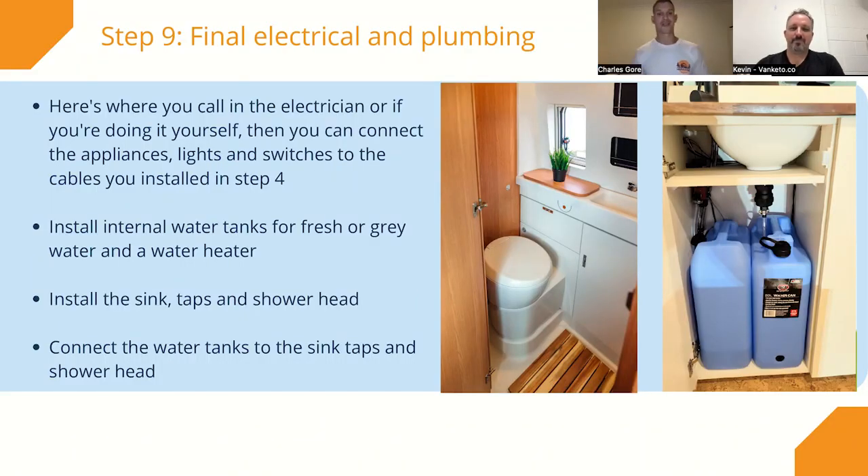Step nine is final electrical and plumbing. If you've got an electrician coming in, call them in and they can hook everything up. If you're doing it yourself, this is when you connect all the appliances, lights and switches that you installed in step four. You can install the batteries, the DC-to-DC charger, the inverter, and your fuse boxes. Any internal water tanks and sinks, taps, and shower heads can all be connected at this point. Once you've got your cabinetry in, this is where you input all the final pieces so it can come together.